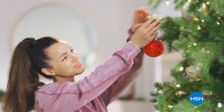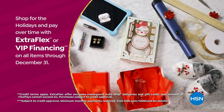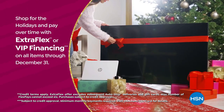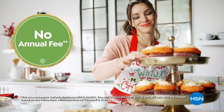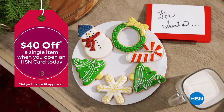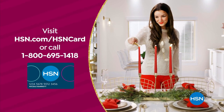Tis the season to be a VIP. Use your HSN card to get the best deals on gifts for everyone. Shop now for the holidays and pay over time with Extra Flex or VIP financing on every item, plus at least 8 VIP savings events a year. The HSN card has no annual fee. Not a card member? Apply now and instantly get $40 off when you're approved. Visit hsn.com/hsncard or call 1-800-695-1418 for details.